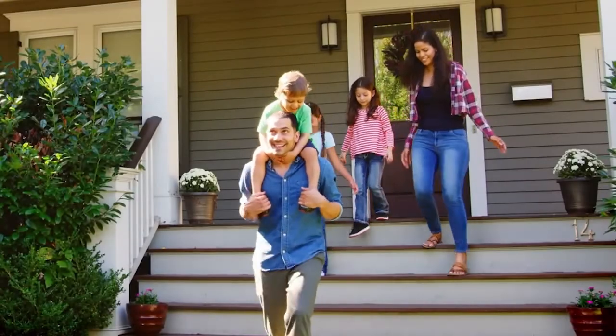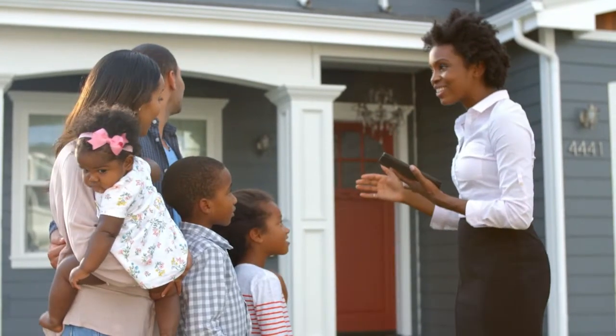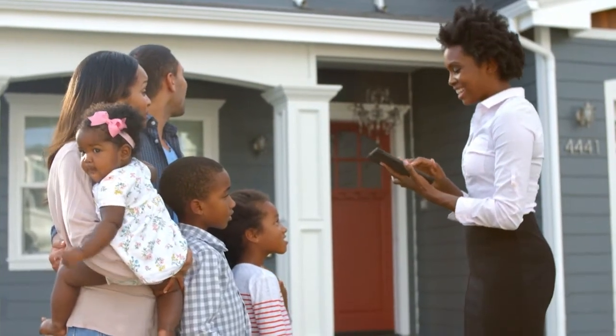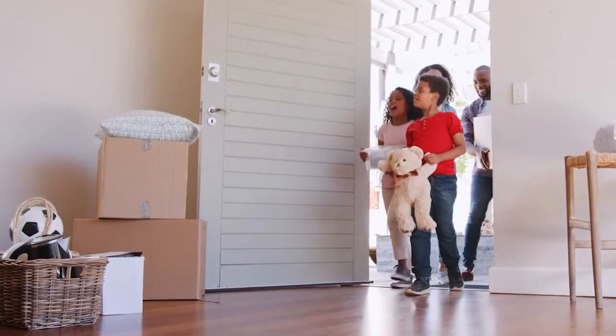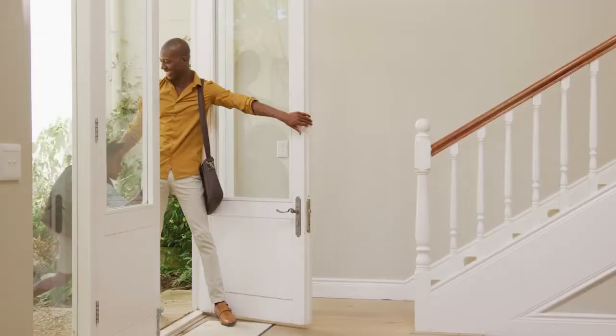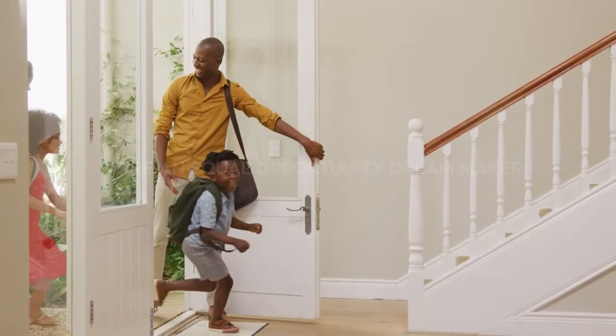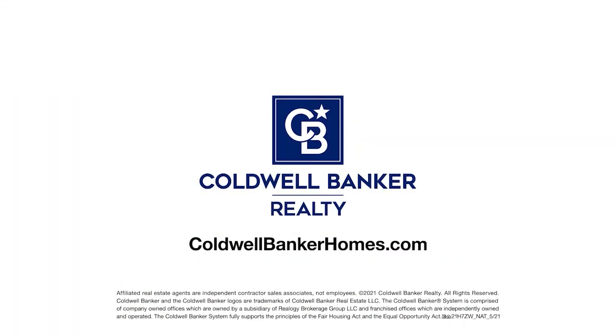At Coldwell Banker Real Estate, we support the Fair Housing Act. We believe no home has room for inequality. We'll help you find your perfect home fairly, equally, without discrimination. We're an equal opportunity dream maker, and we're here to guide you home. Visit coldwellbankerhomes.com and start your search today.